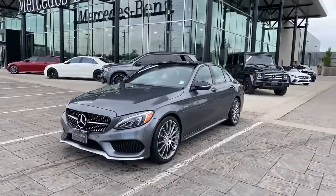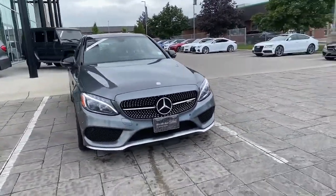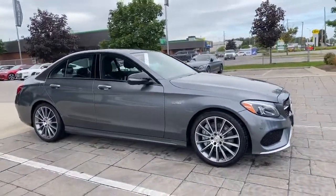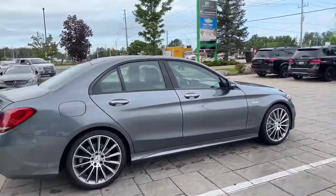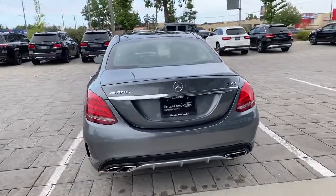Hello, this is Dylan from Mercedes London. I wanted to take this quick video on this absolutely beautiful 2017 C43 AMG that we've recently taken in. This one has no accidents or mysteries when it comes to the Carfax, and the really good thing is that it also comes with four brand new tires. No concerns on that front. It will come with the Mercedes-Benz star certified warranty as well.